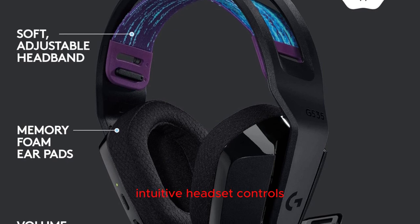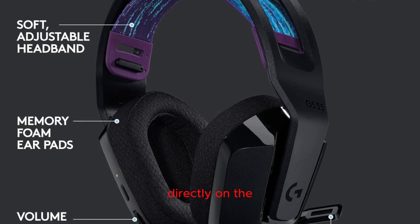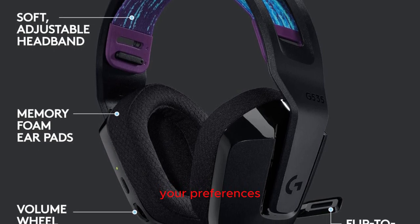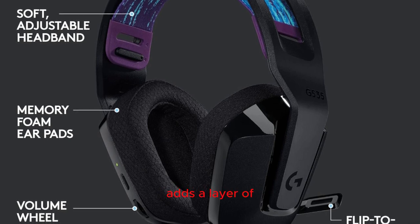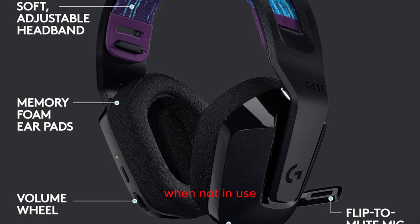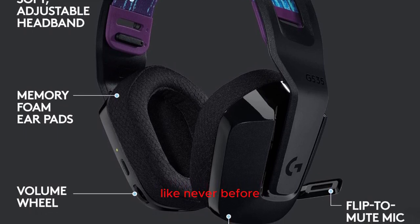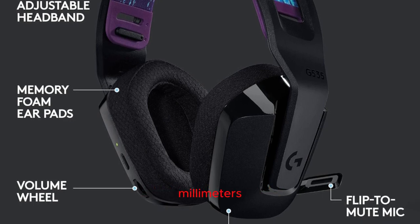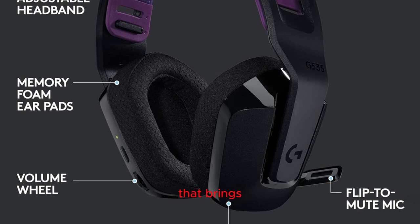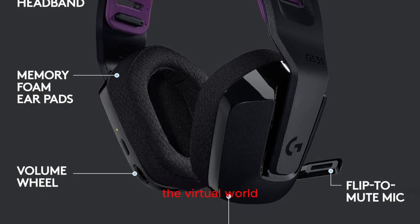Intuitive headset controls: take control of your gaming experience with the conveniently placed volume roller directly on the earcup. Adjust audio levels on the fly to suit your preferences. The flip-to-mute microphone adds a layer of convenience, allowing you to mute your mic effortlessly and move it out of the way when not in use. Experience gaming audio like never before with the G335's 40mm neodymium drivers, delivering crisp, clear stereo sound that brings your games to life.